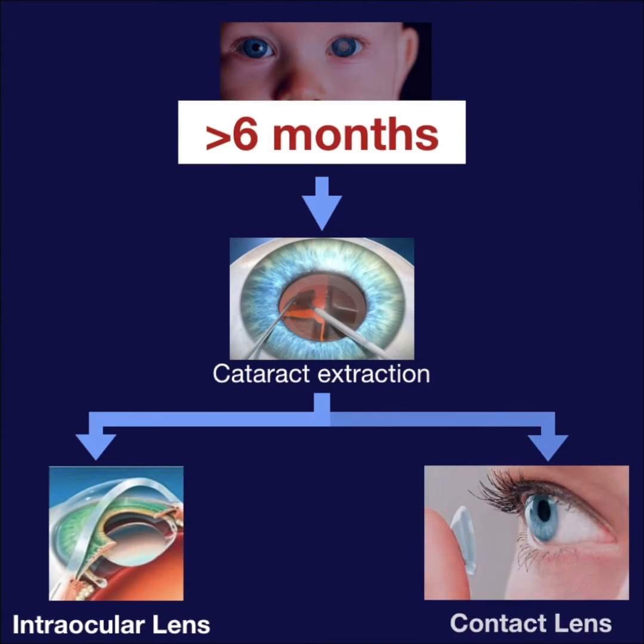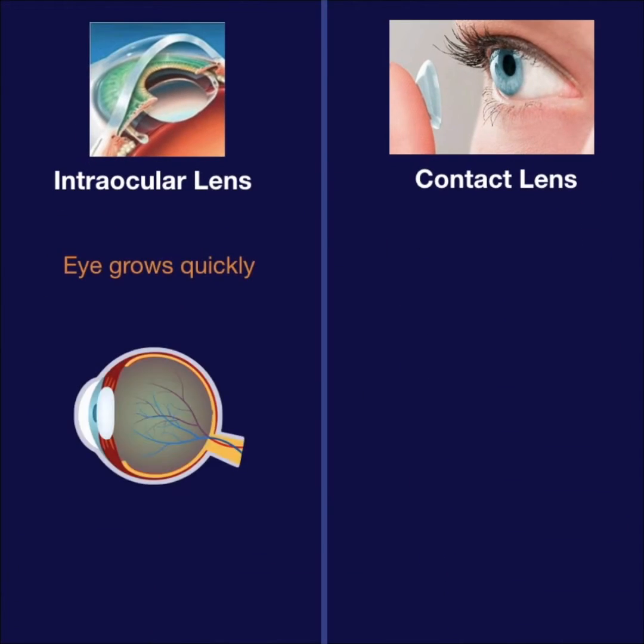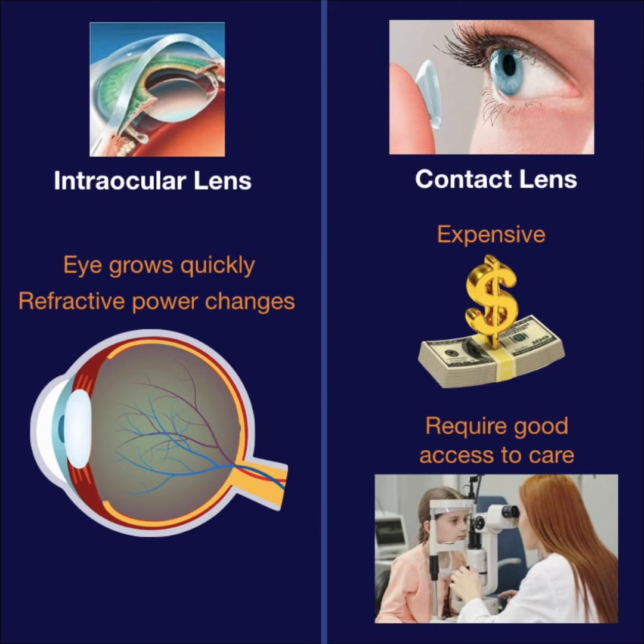With older children, IOL implantation is standard, but in babies under six months, the decision is more complex. IOLs may not be ideal because infants' eyes grow rapidly and refractive power changes. However, contact lenses are expensive and require good access to care.